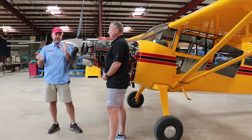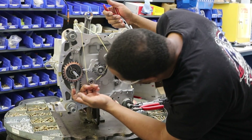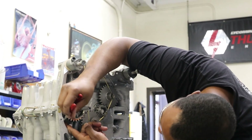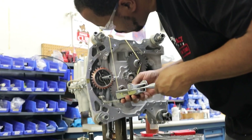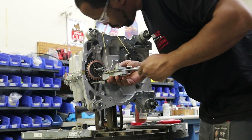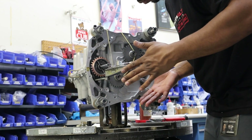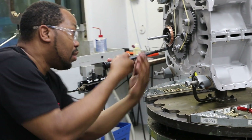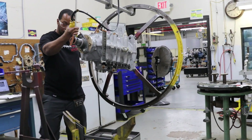Moving into price point — giving a broad range, understanding things are changing fast with our economy — on the low end, an O-235 can be anywhere in the thirties. Up to the 580s, which is about as high as we go with something like the Mooney, which is 315 horsepower base, you're probably looking in the $70,000 to $80,000 range for the 580 — that's fully fuel injected with all the bells and whistles.